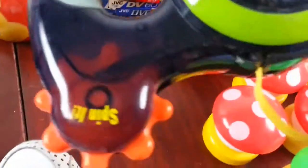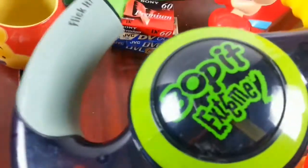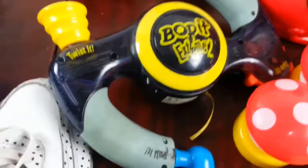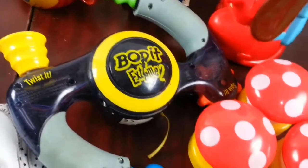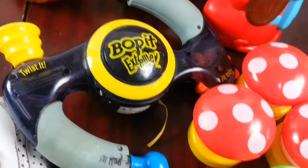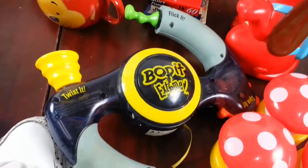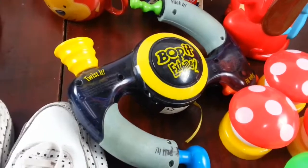Again, I picked up a Boppet Xtreme 2. I have one already listed. This one needs a bit of cleaning. I paid £2 and I'm looking to get back about £13 on that one.